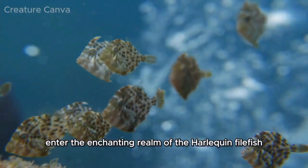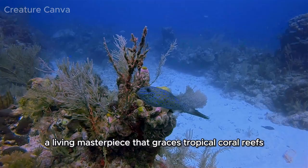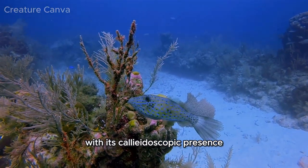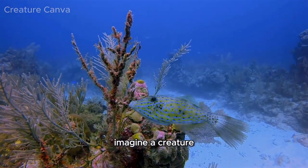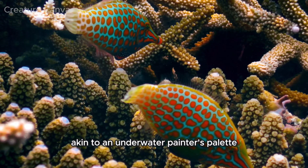Enter the enchanting realm of the harlequin filefish, a living masterpiece that graces tropical coral reefs with its kaleidoscopic presence. Imagine a creature adorned with a captivating blend of colors, akin to an underwater painter's palette.